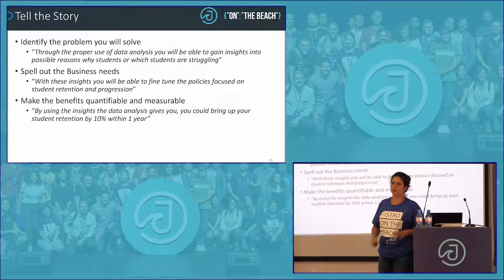Draw the conclusions for them. Never, ever assume they can do it themselves. They're probably all very intelligent people, but nonetheless make sure.